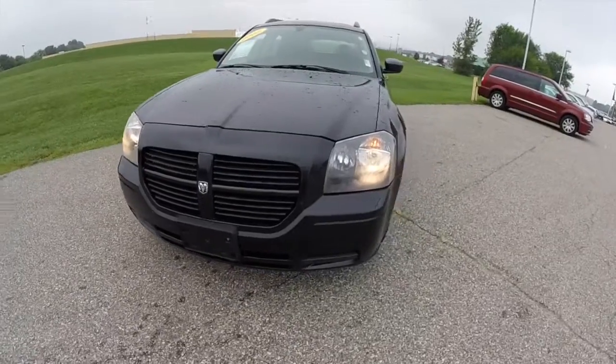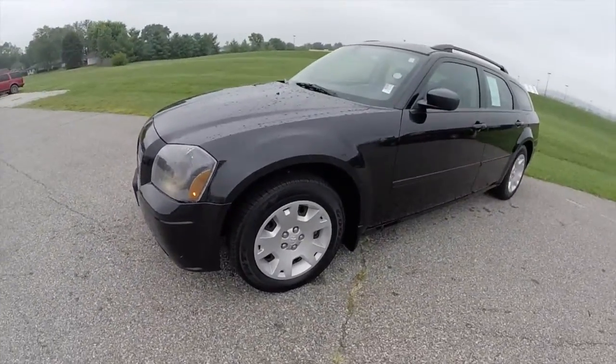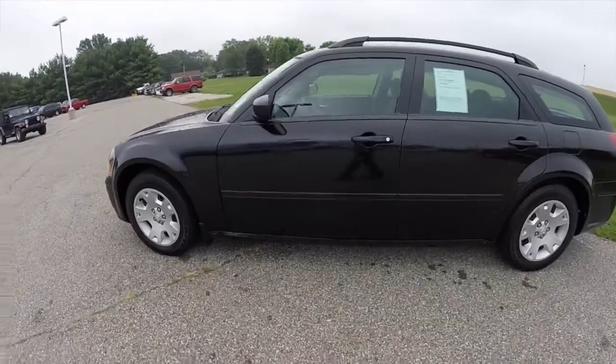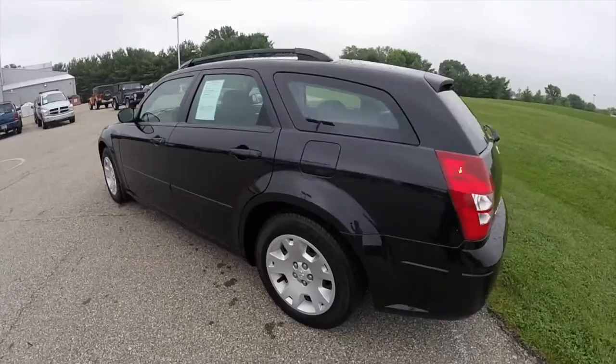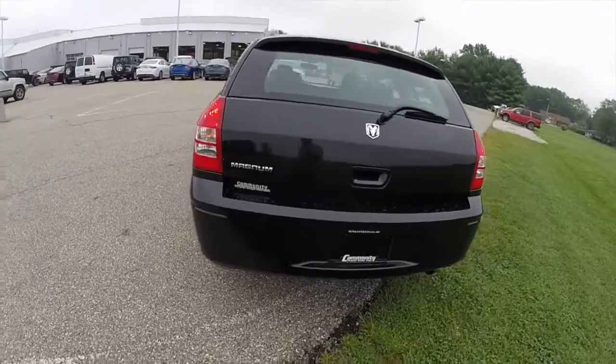Hello everyone. Today, let's take a quick walk around and look at this 2005 Dodge Magnum. This Magnum is painted in a brilliant black crystal clear coat, has a dark and light slate gray cloth interior. It is powered by a 2.7 liter V6 engine with a 4-speed automatic transmission.